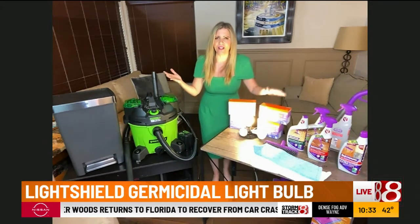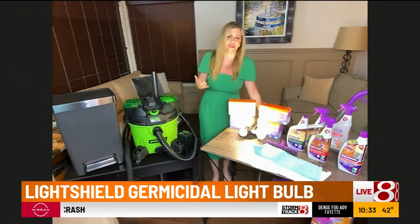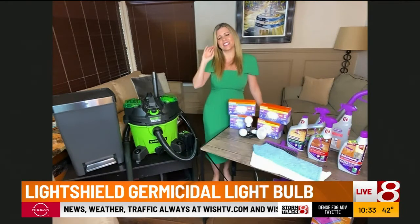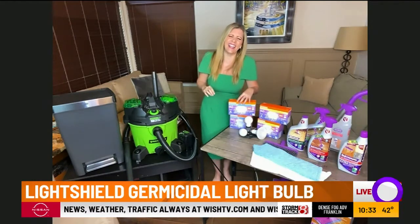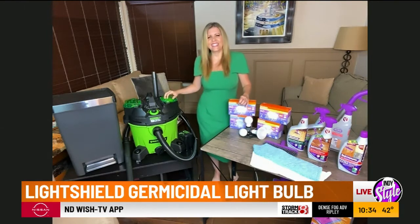Isn't that phenomenal? I love just screwing in a light bulb and having it help fight germs and odors. Sometimes for me, even screwing in a light bulb is hard. So hey, what is a spring cleaning must-have that we've got to get?